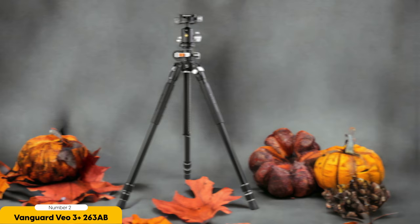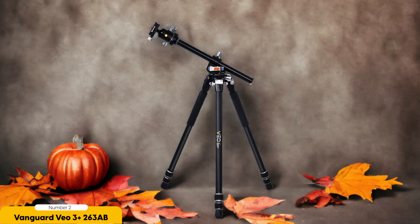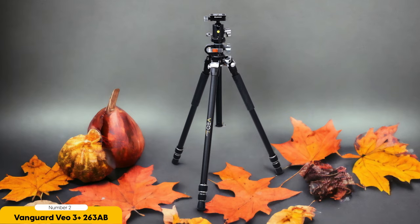But it's not just about the height. The VO3 Plus 263AB also boasts a quick setup, allowing you to start shooting in no time. With its innovative design and user-friendly features, setting up this tripod is a breeze. No more wasting precious moments trying to figure out complicated mechanisms or struggling with finicky knobs. The VO3 Plus 263AB gets you up and running quickly so you can focus on what really matters — capturing amazing photos.